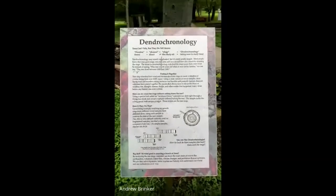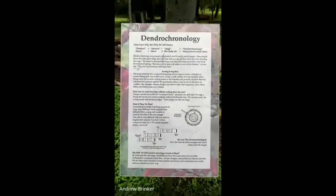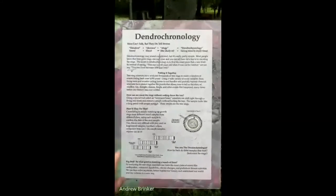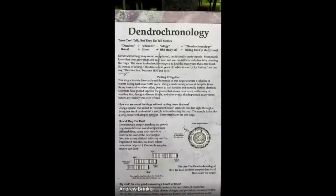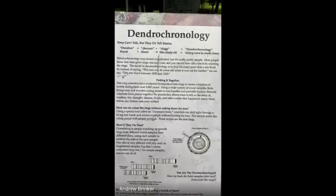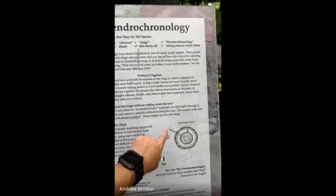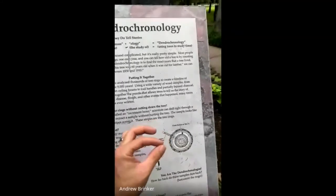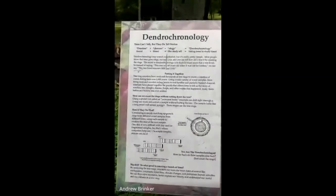On dendrochronology: since trees can be thousands and thousands of years old, you can look back in history at their tree rings. How can you count the rings without cutting down the tree? They use a special tool called an increment borer. Scientists drill right through a living tree trunk and extract a sample without hurting the tree. The sample looks like a long pencil with stripes across it. Here's an example right here — you can go to any tree, drill a tiny hole into it, pull it out, and look back in time at the tree rings, which is really, really cool.